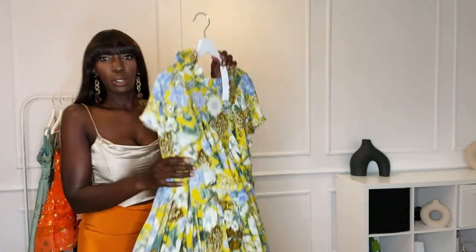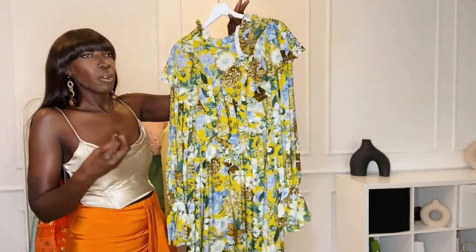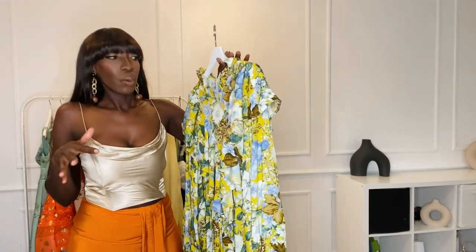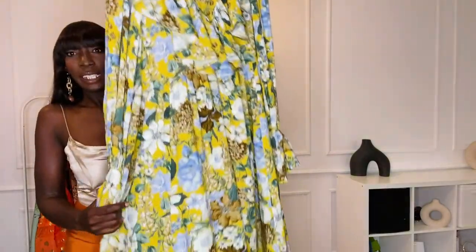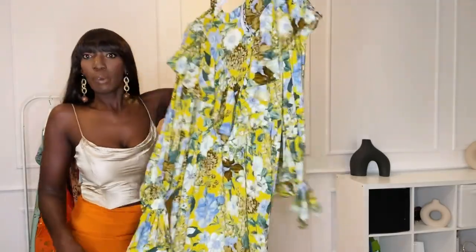The first dress I'm going to try is a floral maxi dress. I just loved how it looked on the model, but you know sometimes things look good on the model but when you try it on it doesn't look as great. I love the print on it though, so let's see how it looks on me. I have the dress on and I must say I love the print.